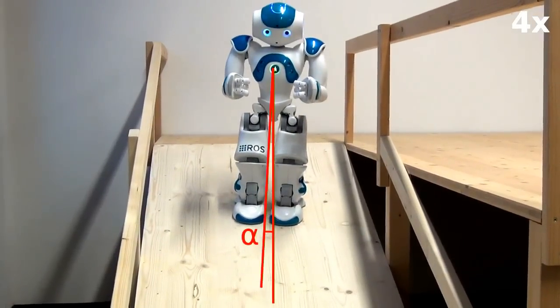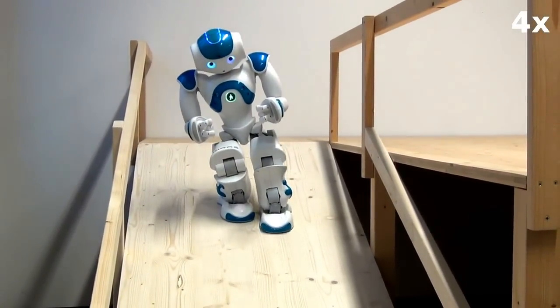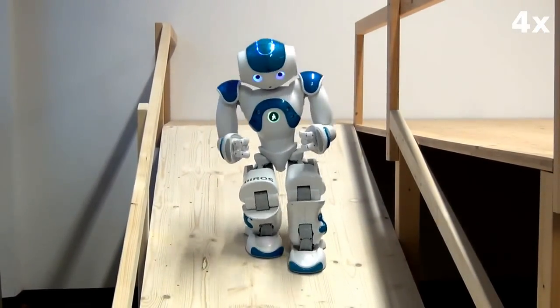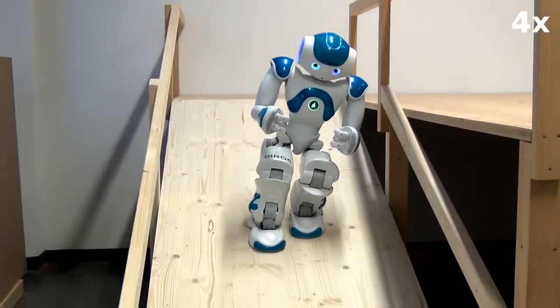After a few steps, the robot corrects its heading based on its IMU angles. It can estimate its yaw from roll, pitch, and the ramp inclination. When the robot detects that it is standing straight, there is no correction necessary.